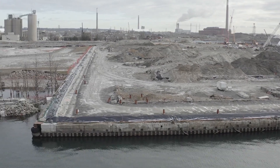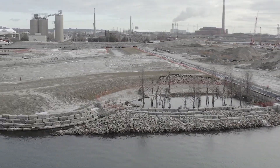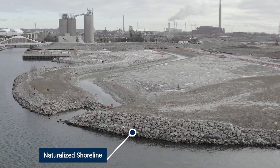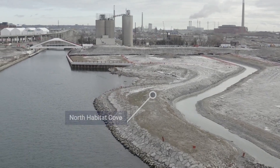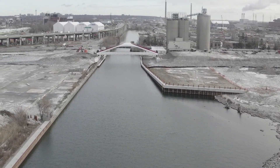The West Habitat Cove is one of two coves we created as high quality habitat for fish and birds. This area is the Cherry Street lake filling project. The channel running through it is a temporary drainage swale for stormwater. It features a re-naturalized shoreline and the North Habitat Cove.